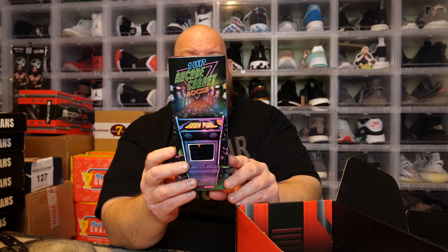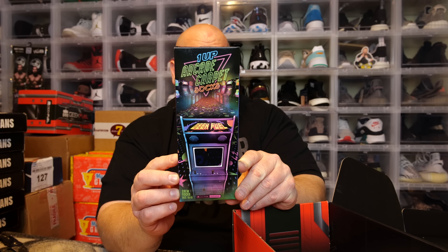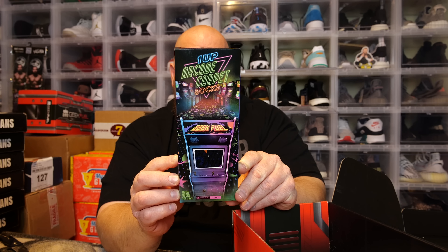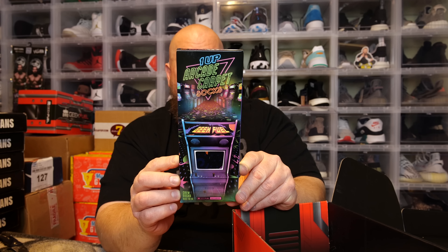We got some socks — crew socks, size 10 through 13. The back reads: 'We'll never forget those amazing summers and weekends getting dropped off at the local mall with nothing but your best buds, a fistful of quarters, and the cat-like reflexes. The bright lights, the electronic soundscape, and the obnoxious carpet made specifically for bowling alleys and arcades. Now you can take a stroll down memory lane in these exclusive One Up Arcade Carpet Socks — prepare to get your initials on that high scoreboard and insert that favorite three-letter cuss word.'